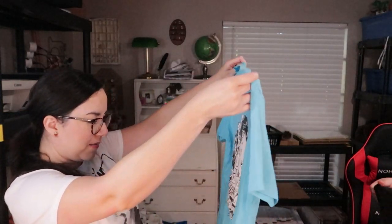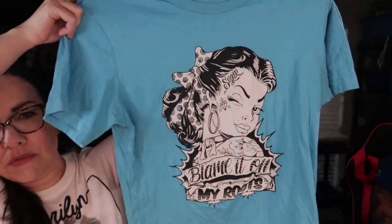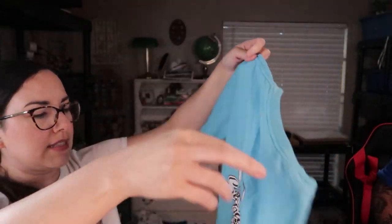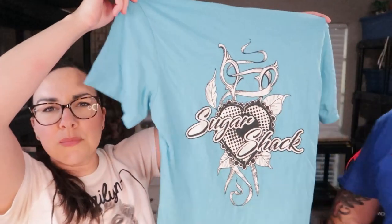This one says 'Blame It on My Roots' — it has this edgy, stylish, rockabilly-ish chick with tattoos on it, and the back says 'Sugar Shack.' It's a pretty cool graphic in a nice color.